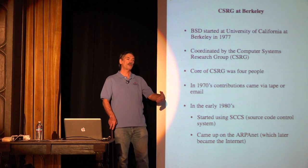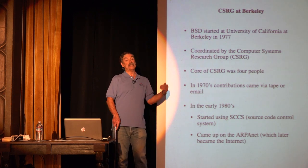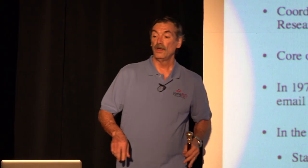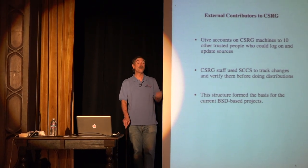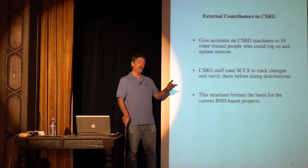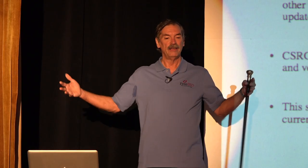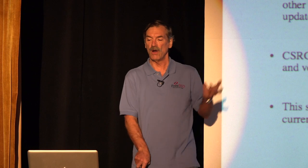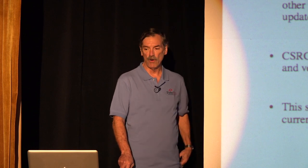To understand the structure of the FreeBSD project, we need to wind the clock back to the 1970s and 80s when BSD was first developed at the University of California, Berkeley. We evolved from tapes and email to giving accounts on actual machines, with people working in different places — often at other universities, a professor and graduate students doing something together. This notion of outside groups working together, with a more centralized group vetting contributions, formed the basis for the BSD project and many other open source projects today.